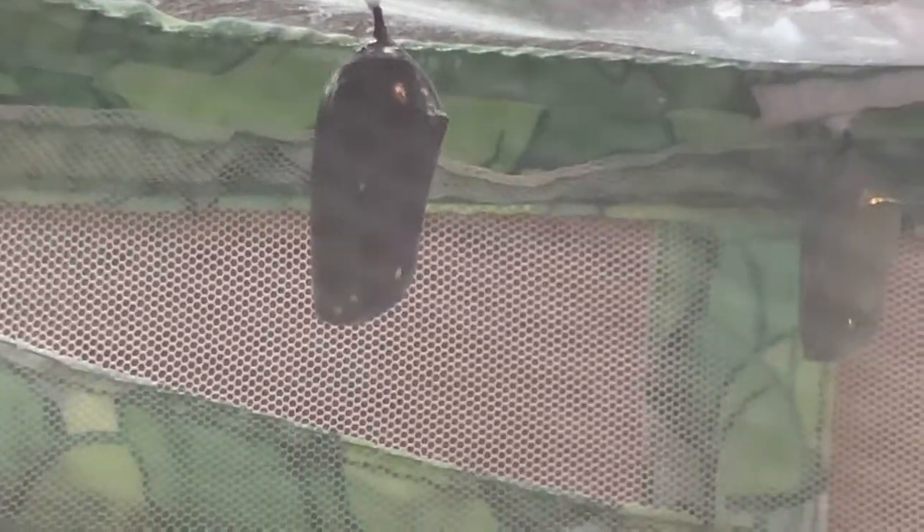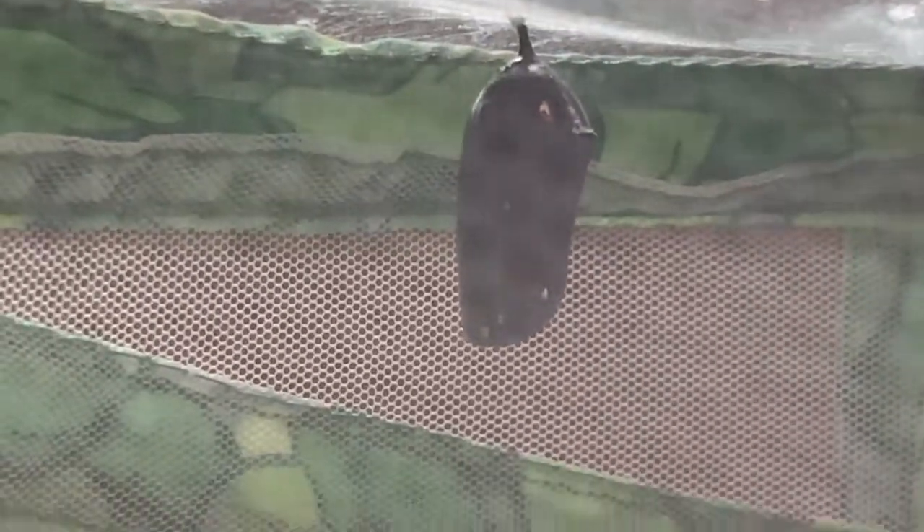Hey guys, nature and vlog guy here, welcome back to another video. Today one of our chrysalises has turned translucent, so I'm going to show you guys that now. As you can see, this chrysalis has turned dark and you can't really see it that well, but you can see the orange and black coming out from there.